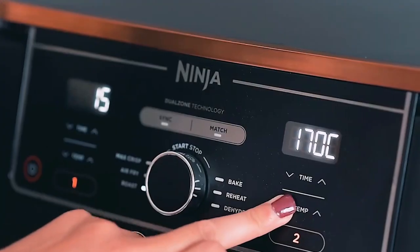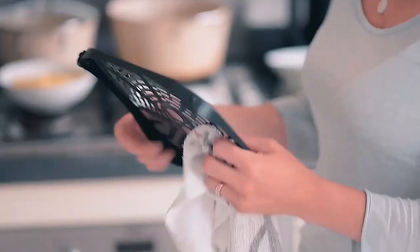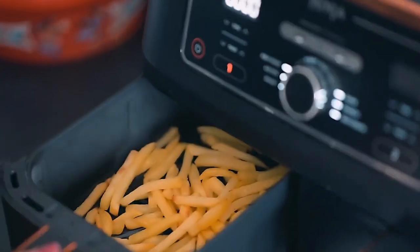CNET also recommends the Ninja eight-quart model, saying it has a lot of power for its low price. The machine has the same sturdy feel as the Ninja with one basket, and the baskets fit securely without any jiggling.